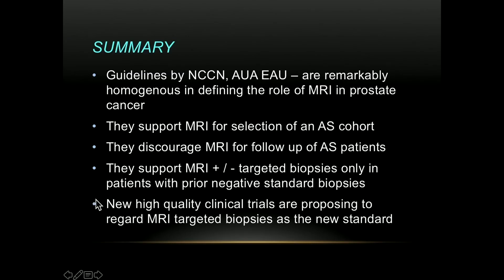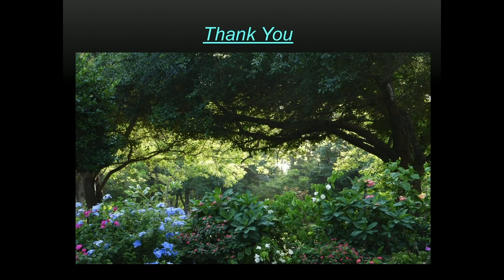To summarize: the guidelines by the NCCN, AUA, and EAU are remarkably homogeneous in defining the role of MRI in prostate cancer. They support MRI for selection into active surveillance; they discourage MRI as a stand-alone test for follow-up in active surveillance; they support MRI with or without targeted biopsies only in patients with prior negative standard biopsies — which creates a major issue with insurance companies for biopsy-naive patients. New high-quality clinical trials are proposing MRI-targeted biopsies as the new standard in the future, though there is clearly room for improvement both technically and expertise-wise. Thank you.